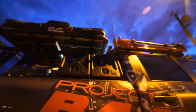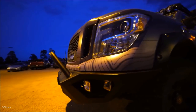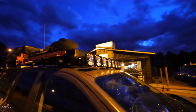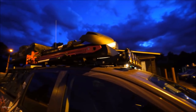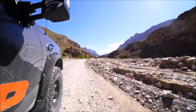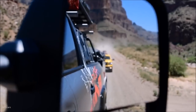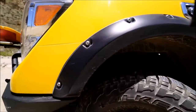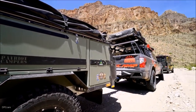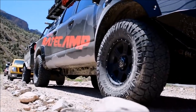The Nissan Titan XD PRO-4X 4x4, called Project Basecamp, was designed as a dream project vehicle for overlanding enthusiasts. Overlanding is an exciting form of outdoor adventuring, taking participants into sometimes extreme terrain and climate conditions, said Fred Diaz. We're using the Project Basecamp to showcase the Titan XD PRO-4X model's potential as the perfect platform for truck owners thinking of taking their adventures to the next level.